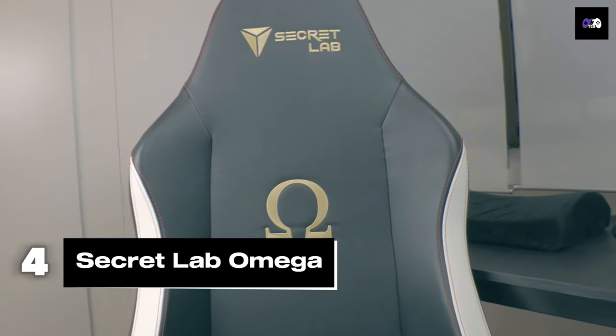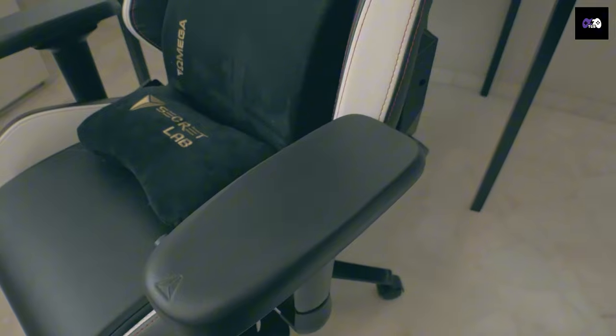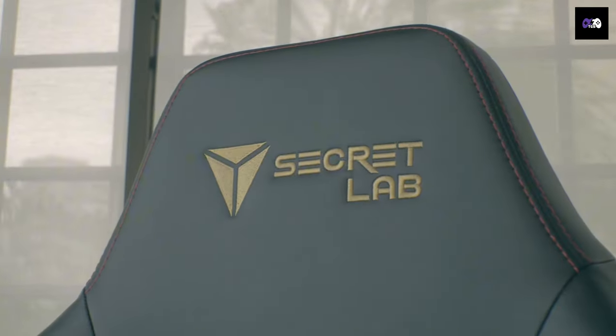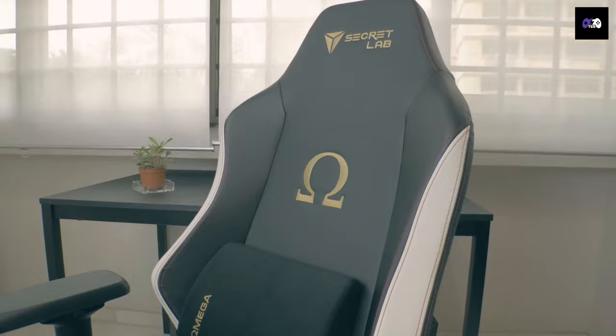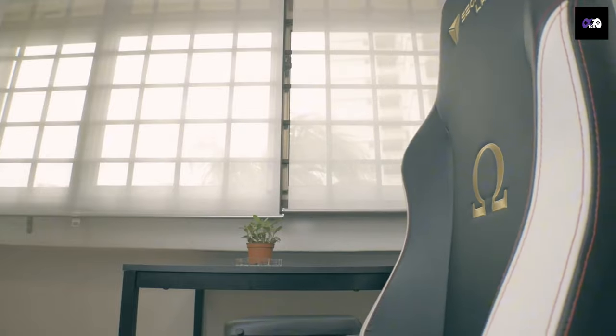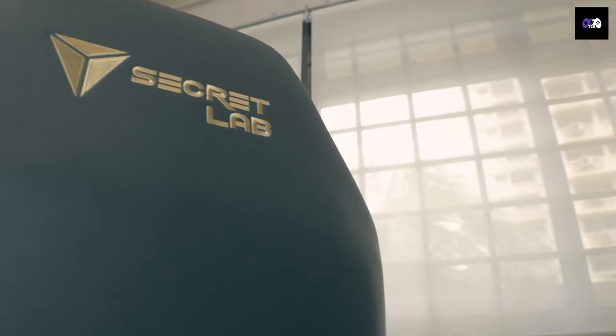Number 4: The Omega is an absolute masterpiece by Secret Lab. Its memory foam cushion is wrapped in cooling gel and covered in velvet for ultimate softness. The chair's cold-cure foam ensures even weight distribution and pressure relief, while the PU Prime leather is four times more durable than standard leather. Starting at $440, this chair is designed for gamers up to 240 pounds who want premium comfort and style.